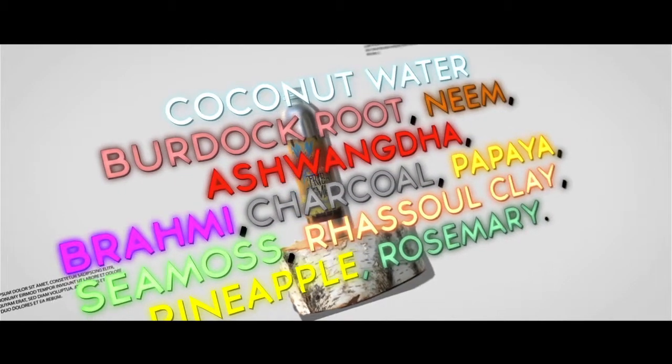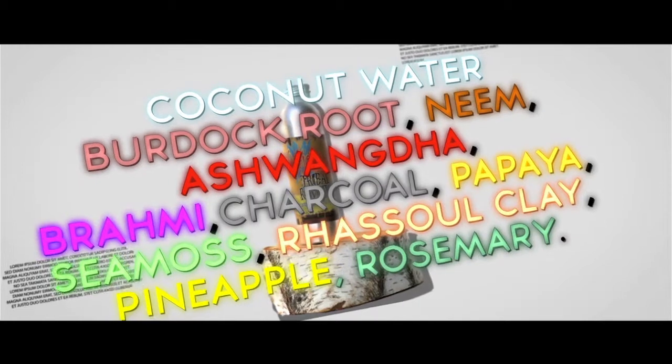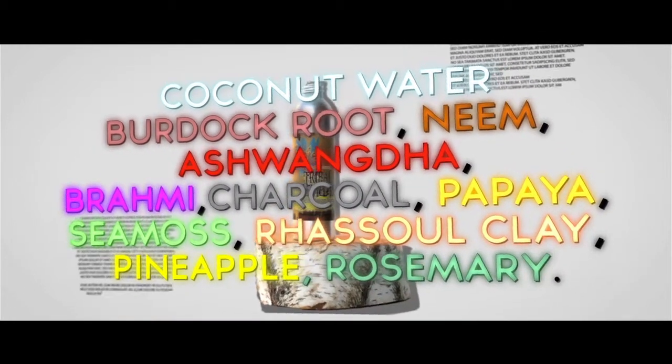It's made with Coconut Water, Burdock Root, Neem, Ashwagandha, Brahmi, Charcoal, Papaya, and Pineapple.